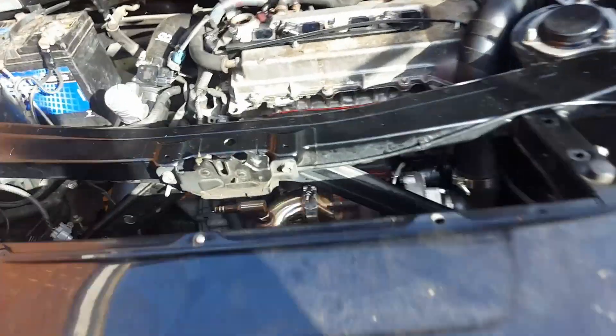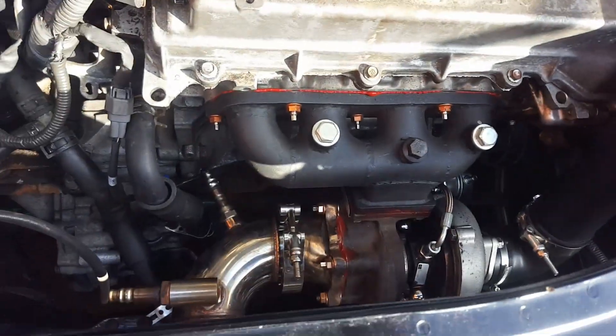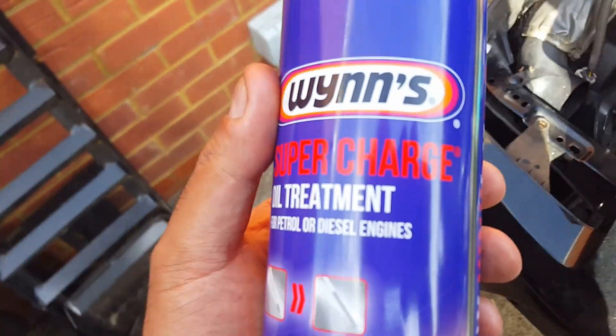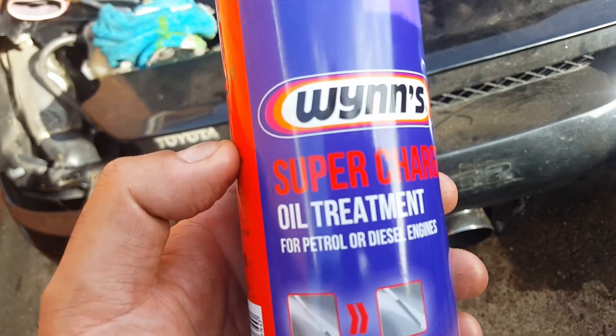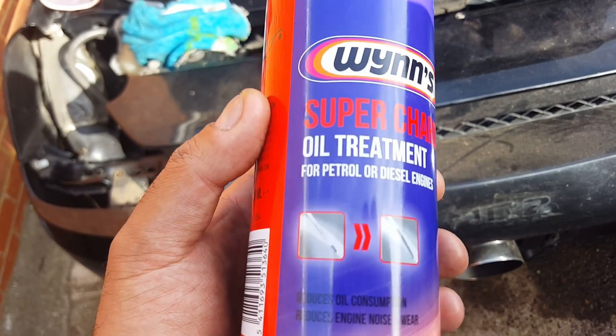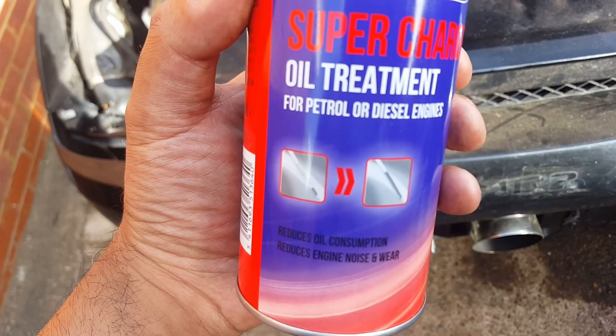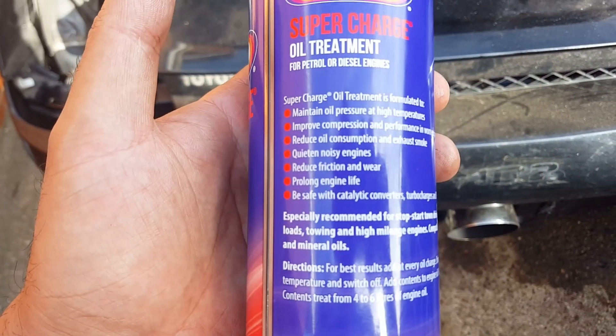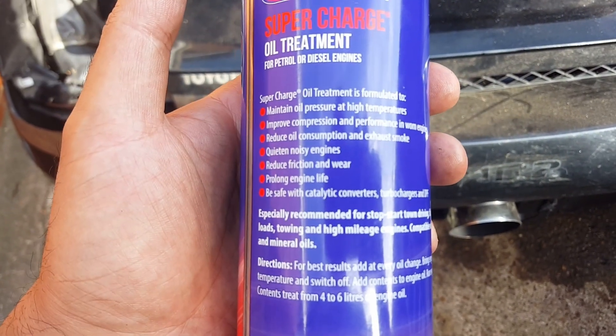We've turbocharged the car as you've probably already seen. Now we are going to supercharge it. On a more serious note, we're going to stick this in — it's supercharged oil treatment for petrol and diesel engines, and it stops noise, wear and oil consumption. So let's bang this in and see what it does.